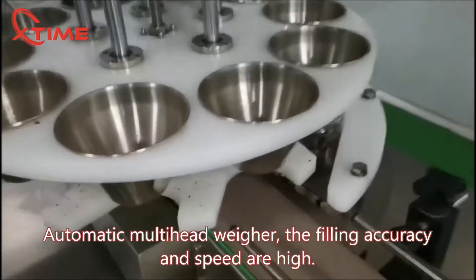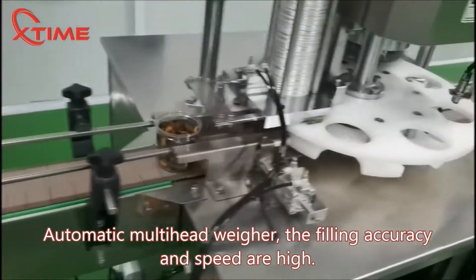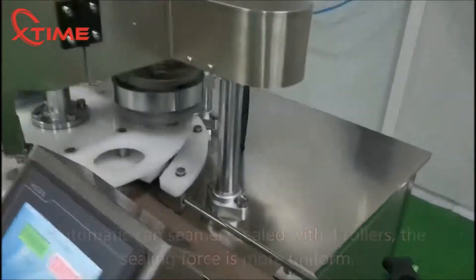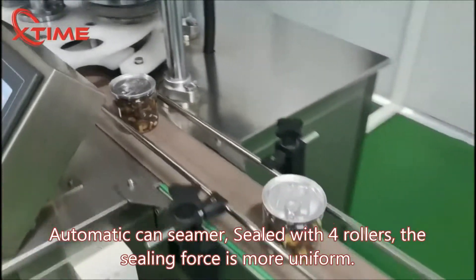Automatic multi-head weigher — the filling accuracy and speed are high. Automatic conveyor, sealed with four rollers; the sealing force is more uniform.